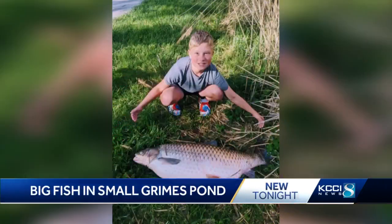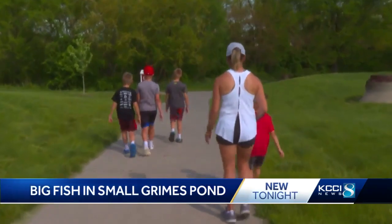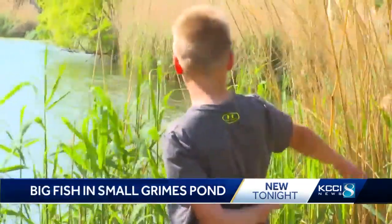My first reaction when I saw it was like, it's like a fish that came from the ocean. The Campman Brothers of Grimes were quite shocked to see this large fish lying outside the retention pond in their neighborhood. The boys said they've spent a lot of time fishing here, but never imagined something this big would be hiding out in the water.